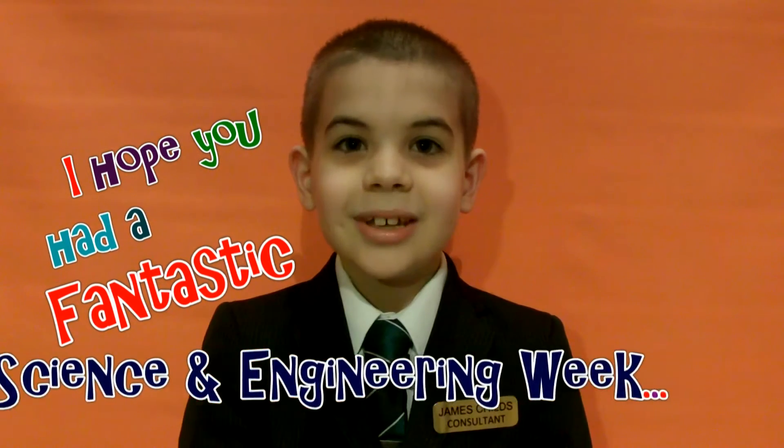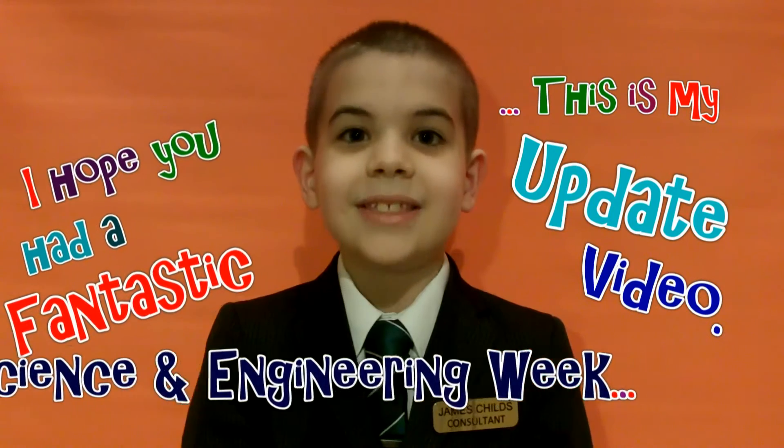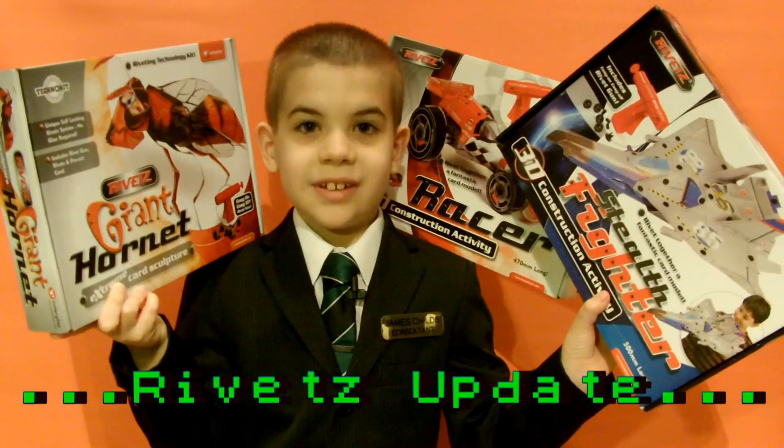Hello, my name's James. I hope it's a fantastic science and engineering week. This is my update video — this is the RIVITS update.